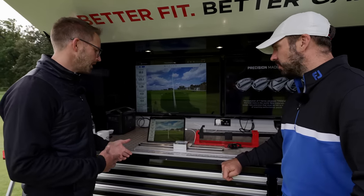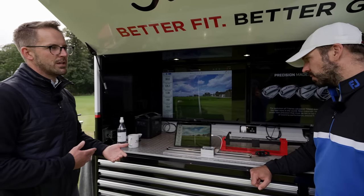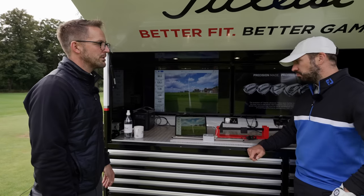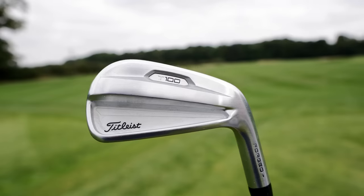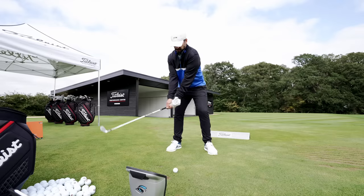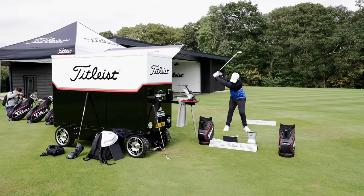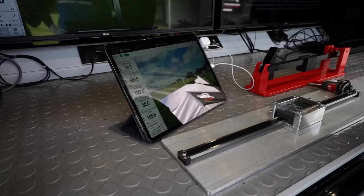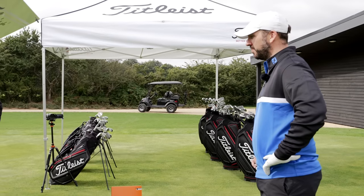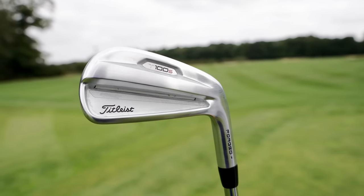Moving to the T100 - the modern tour player iron. On a better strike the ball speed was 126, launched at close to 16 degrees, spun at 8,000, peak height was higher, land angle was steeper, and it flew close to 170 yards. Pretty close distance-wise to my current irons but arguably on a better flight - just a bit more launch.